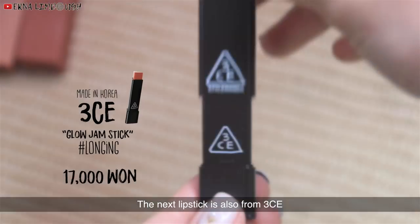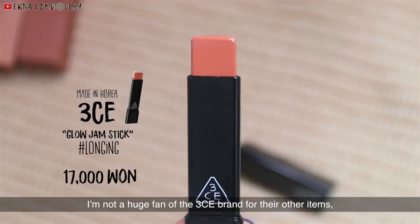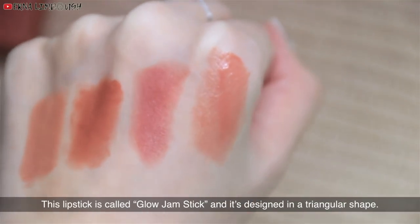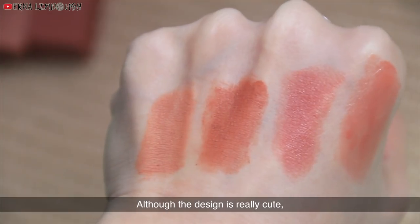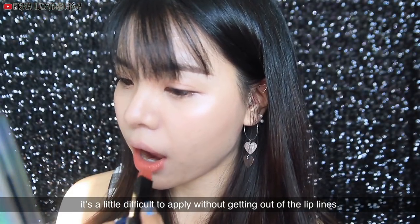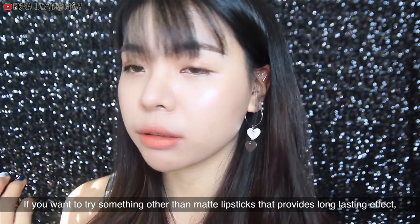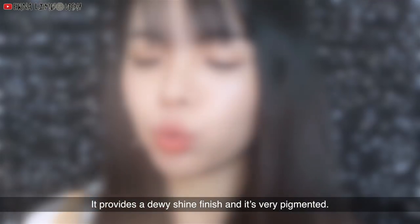The next lipstick is also from Tracy E. I'm not a huge fan of Tracy E brand for other items, but I really love their lip products, and one of the main reasons is because of their packaging design. This lipstick is called Glow Jam Stick and it's designed in a giant glue shape. Although the design is really cute, it's a little difficult to apply without getting out of the lip lines. It's creamy and has a gel-like texture and is slightly sticky. If you want to try something other than matte lipsticks that provides a long-lasting effect, you can try this one. It provides a dewy shine finish and it's very pigmented.